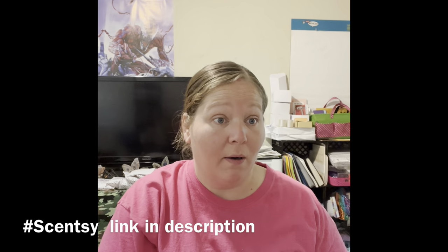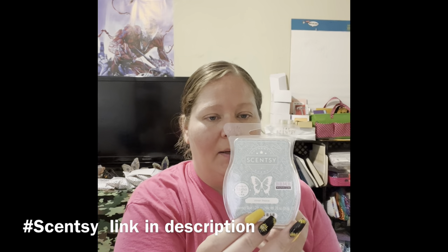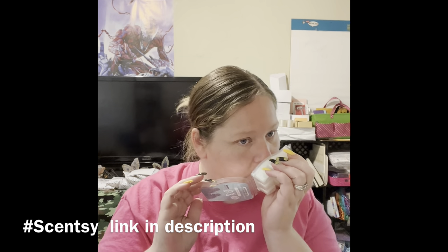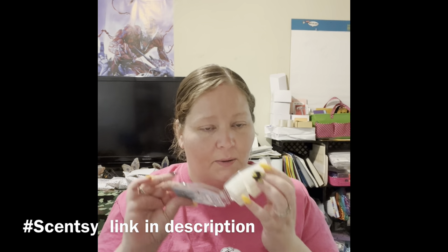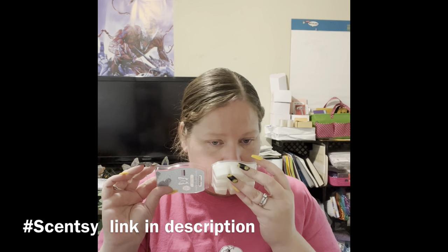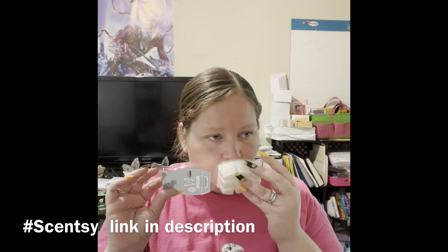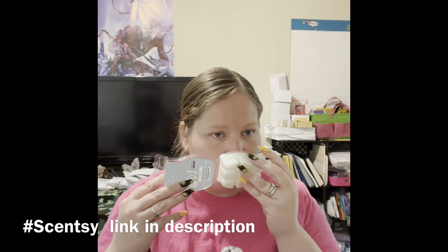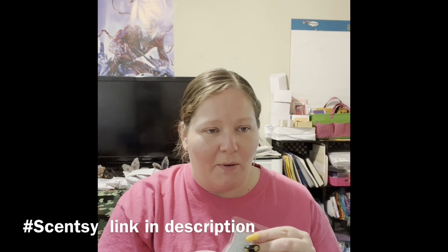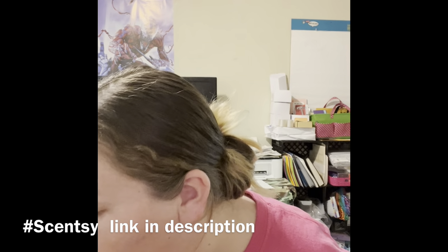Inner Peace — we could all use a little bit of that! Let's hope it gives inner peace with its smell, and it absolutely does. I can't think of how to describe that one, but it's fresh and oh, it's delicious — I really like that one.